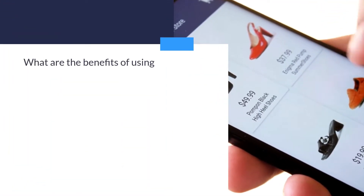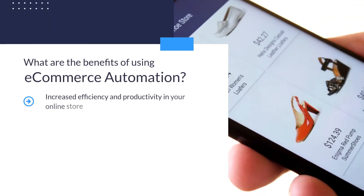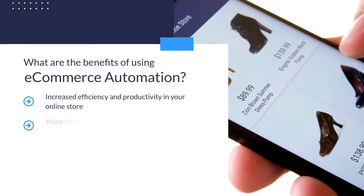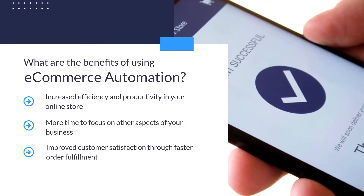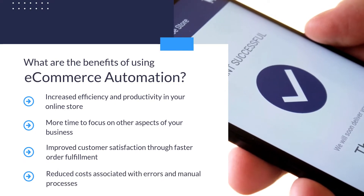There are numerous benefits of using e-commerce automation, including increased efficiency and productivity in your online store, more time to focus on other aspects of your business, improved customer satisfaction through faster order fulfillment, and reduced costs associated with errors and manual processes.